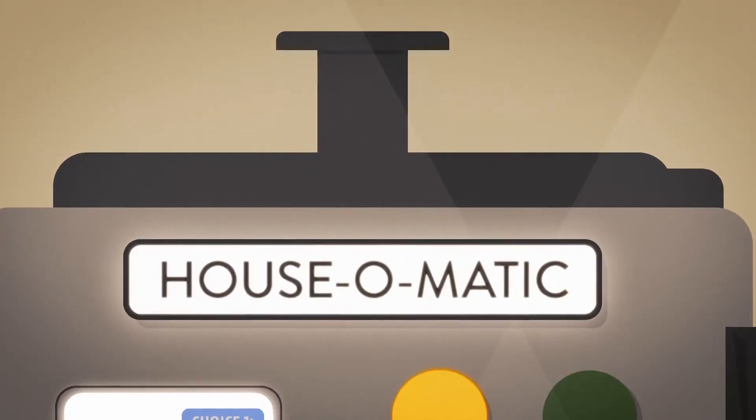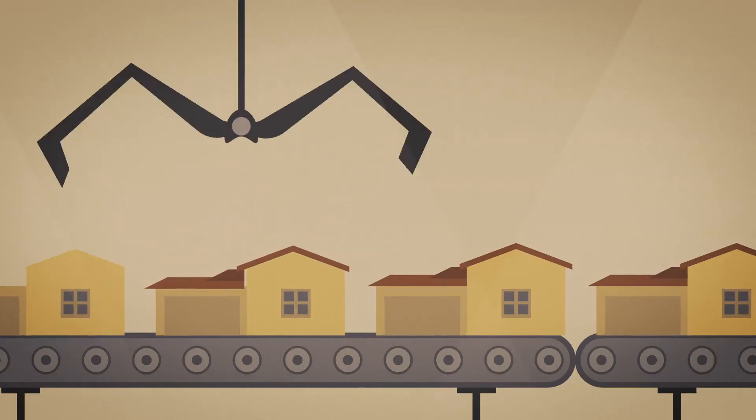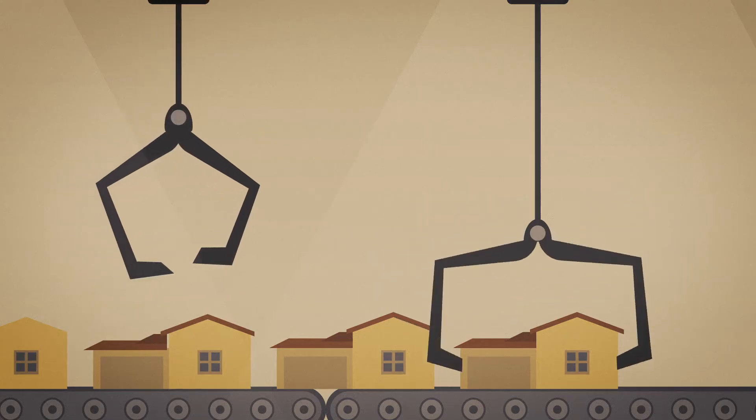Most home builders give you the same thing. A beige box with a terracotta roof. Fewer choices because it's easier for them. So you get your home the way they want.